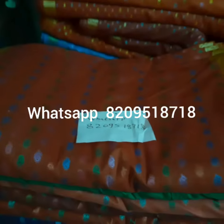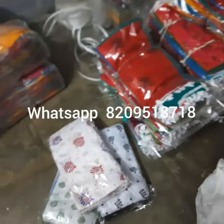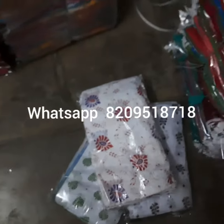We also manufacture dupattas. If you want to buy dupattas, here are the designs — these are some white leaf prints and these are in long folds.